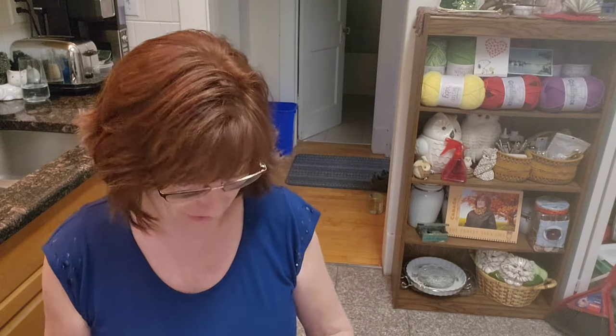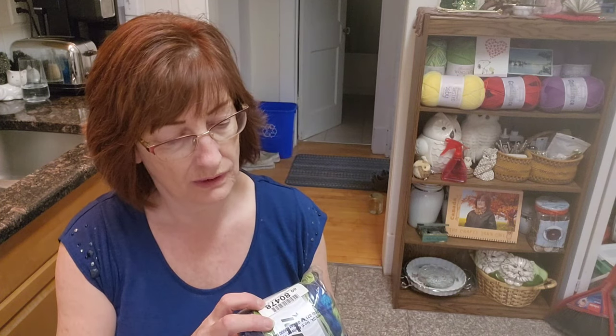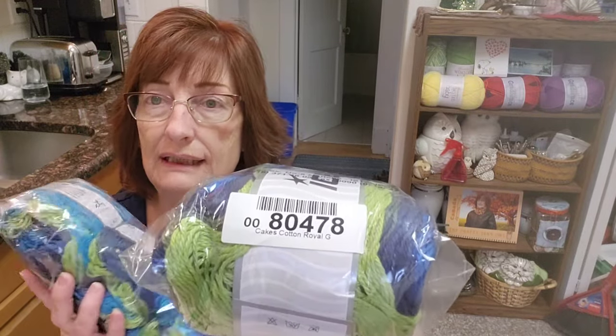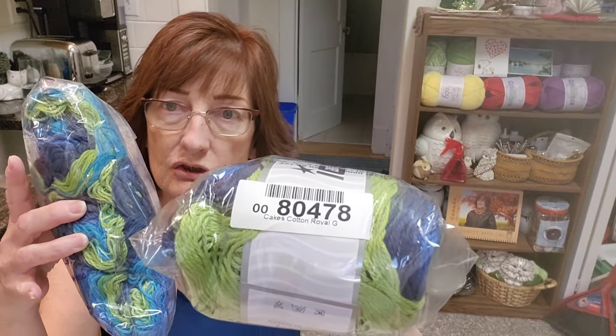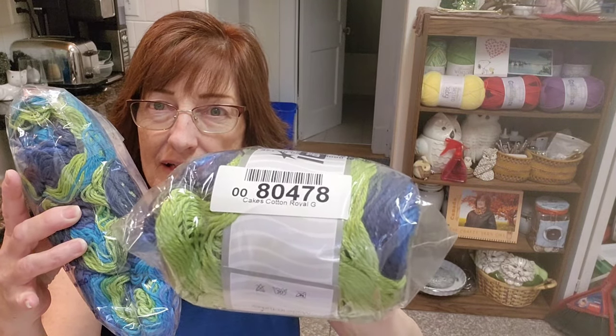Now these two yarns here I was enabled by Angela to buy. She's an affiliate, and there are certain yarns that she loves and shows us. I went back to one of her recent videos and watched it again, and this time I wrote down some numbers. This one is 18047(8). You get three cakes in a package and I got two packages, so I have six.